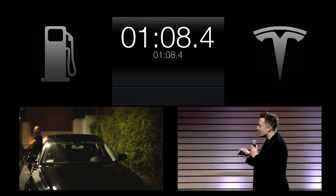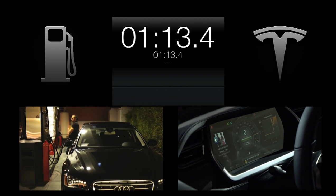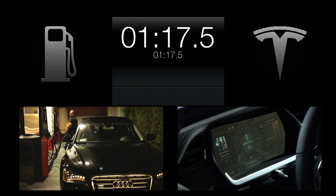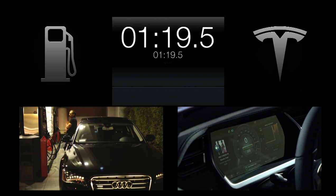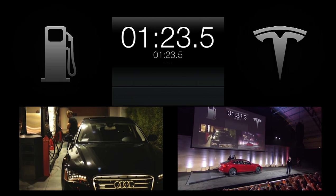We have automated nutrunners — these are the same nutrunners that we use in the factory — and they find the spot where the bolts are and automatically torque the bolts to the exact specification that each bolt needs. So it's torqued to the factory specification every time there's a battery pack swap.